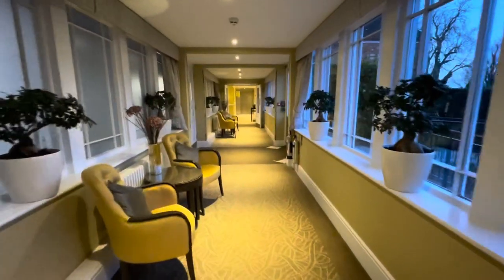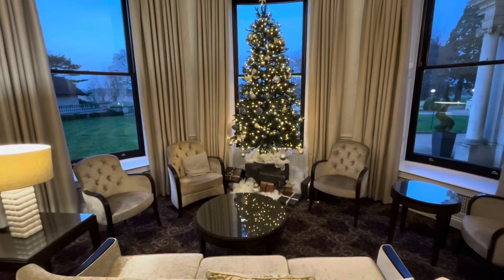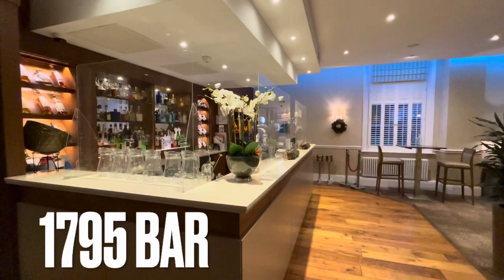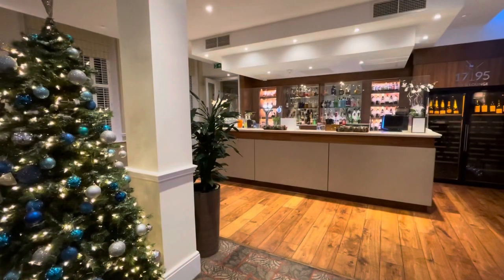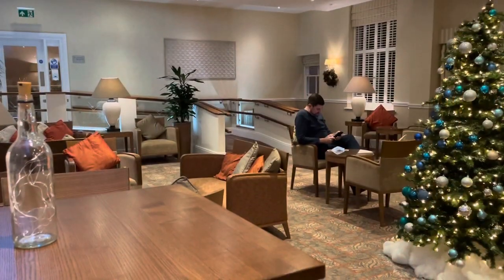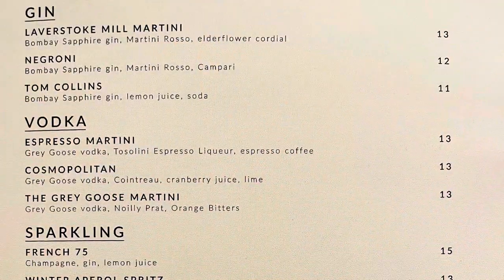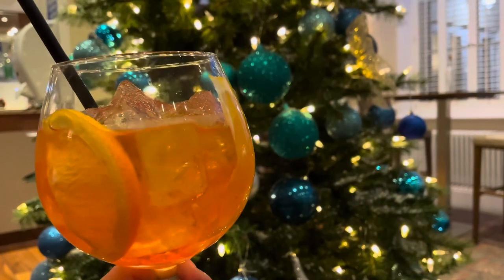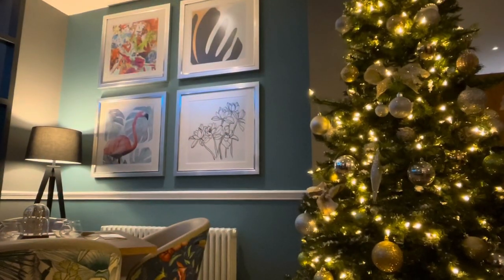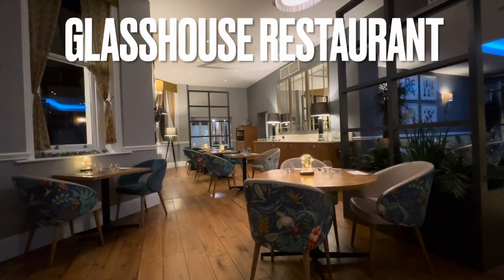Let's head to the 1795 bar lounge to see what is on offer. And here's our experience at the award-winning Glass House restaurant.